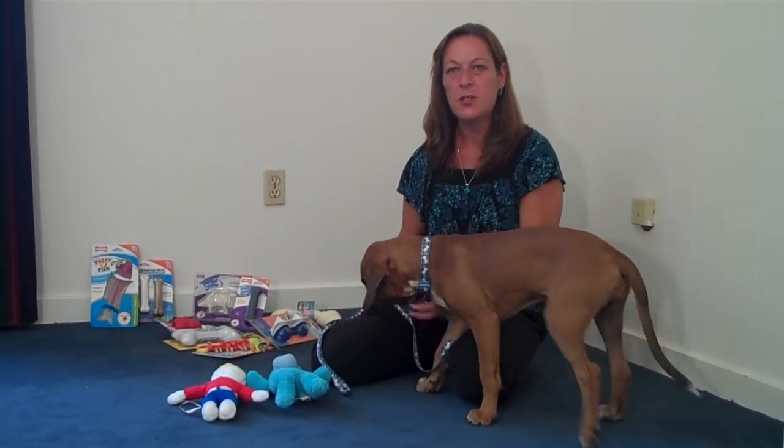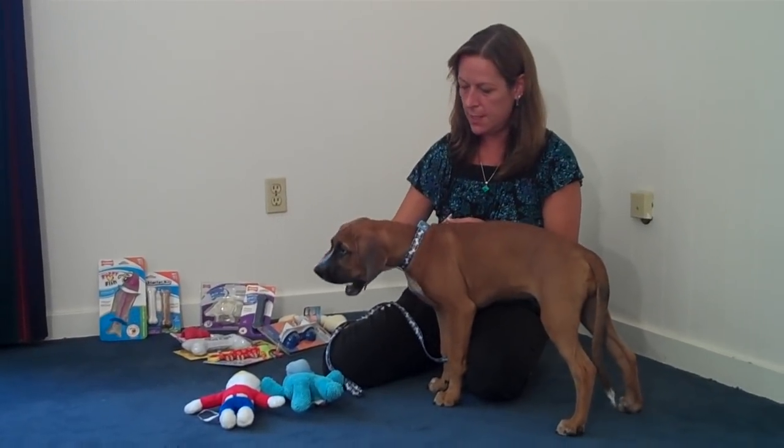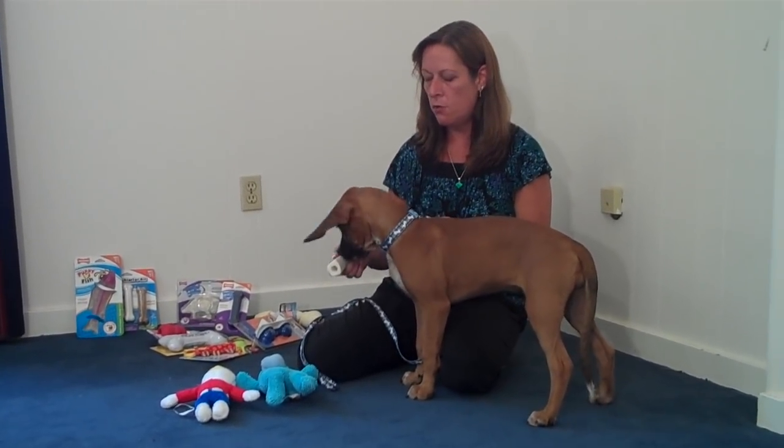Hi, I'm Valerie. I'm a pet care advisor, and this is my friend Honey. She's about four months old, and as you can see, she likes to chew on things. She's chewing on a bone right now.